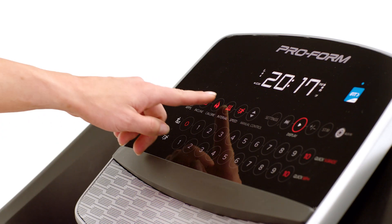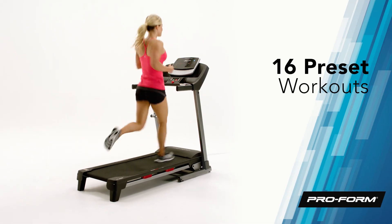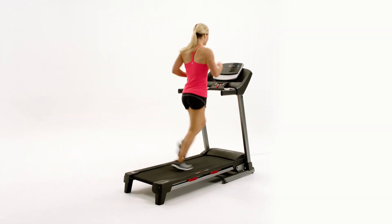Get a new challenge each day of the week and choose from 16 preset onboard workouts, all designed by a certified personal trainer. The in-handle EKG grips give you a fast and reliable heart rate readout to help you stay in your target heart rate zone.